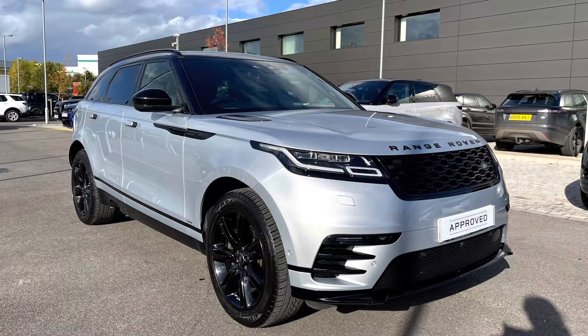As it's part of our Approved Used programme, you get a minimum 12 months warranty and minimum 12 months 24-7 roadside assistance. If you're interested in this car, please call 01785 899446.